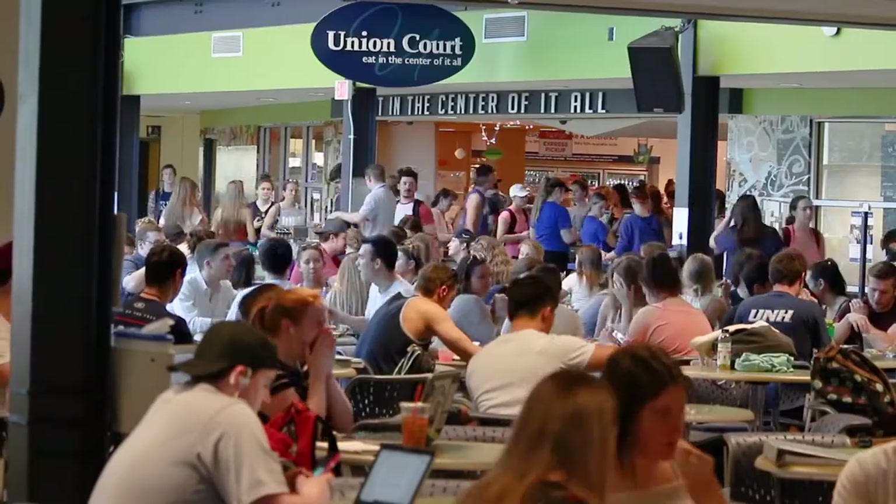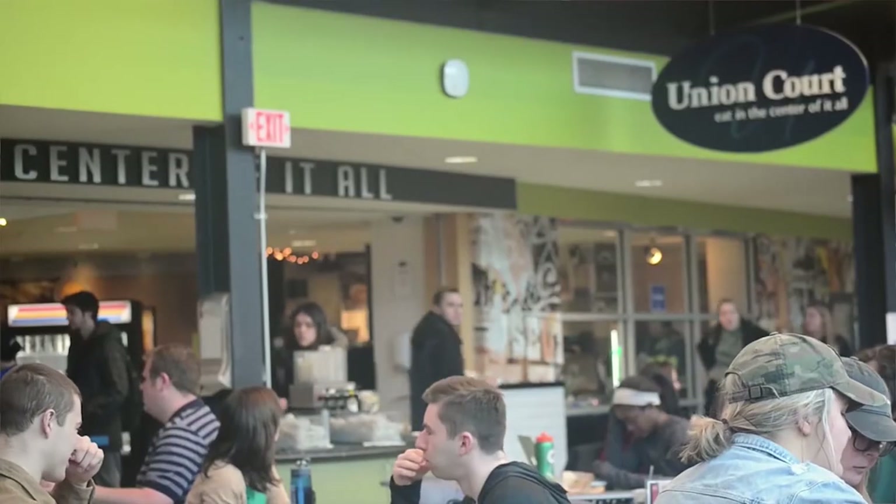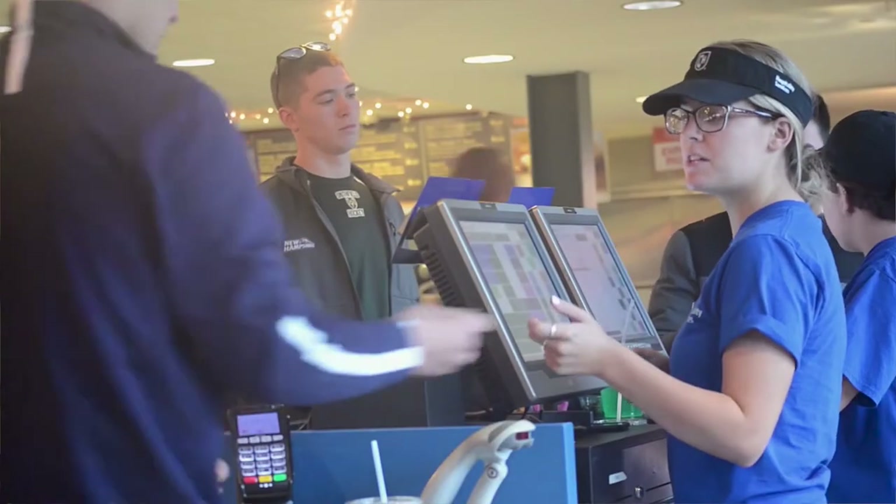We're here at Union Court. This is one of the hot spots for Wildcats to be. Whether it's grabbing lunch, seeing a live performance, or just getting some work done, there's always something to do at Union Court.